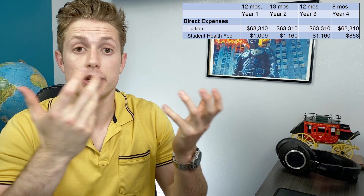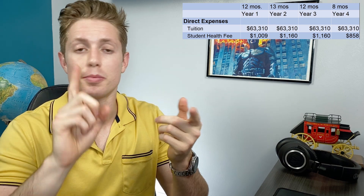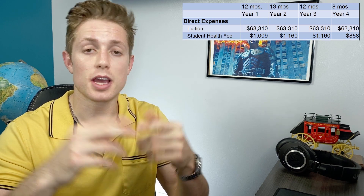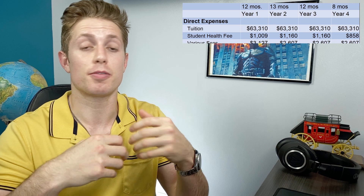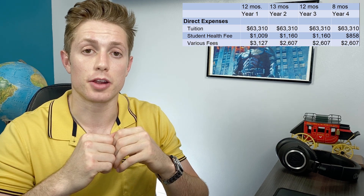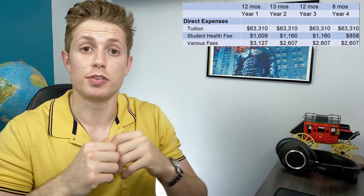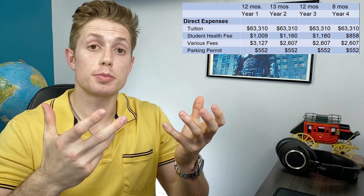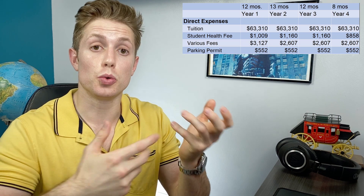Then we have a student health fee, which is about $1,000 and varies depending on the exact year in medical school. And then there's a whole bunch of other fees, which I've just lumped together — from student government fees to activity fees — which are slightly larger in your first year to pay for things like a drug test. Give or take $3,000 per year for that. They also budget for a parking permit, which costs $552 per year. That is the subtotal of the direct expenses paid directly to the medical school, about $67,000 per year.